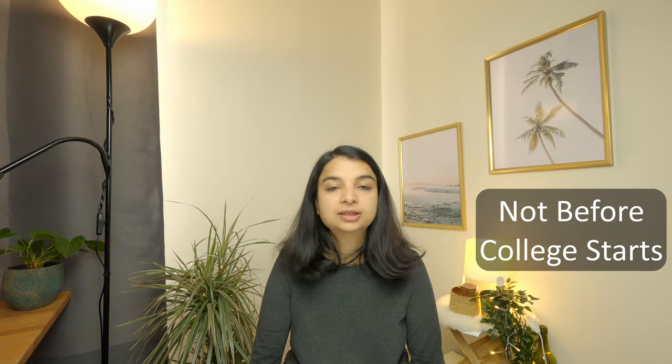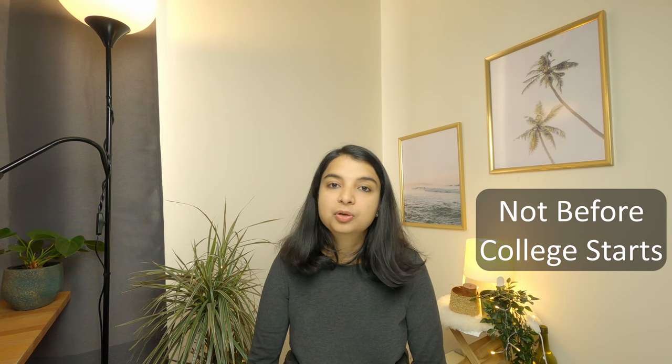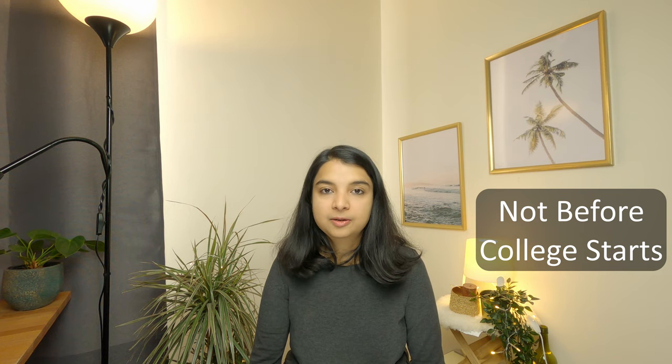It is also important to know that students cannot do part-time jobs before their college starts. For example, if you are enrolled and you come to Belgium one or two months before college starts, that does not mean that because you have spare time you can start doing part-time jobs. You can do that only after the start of your academic year.